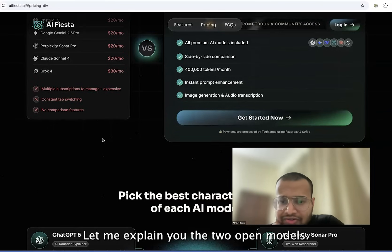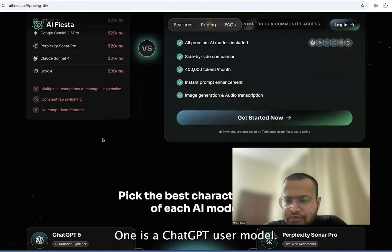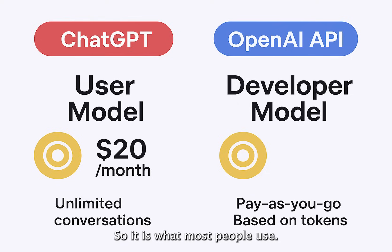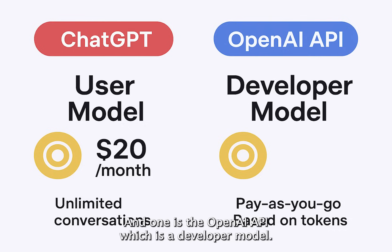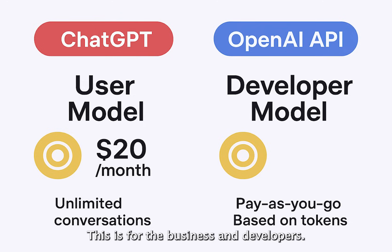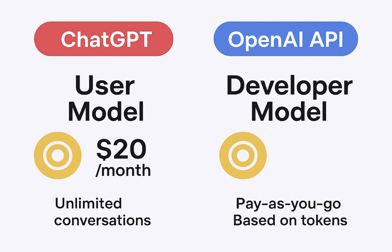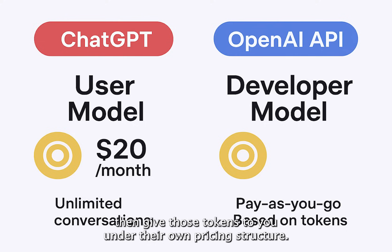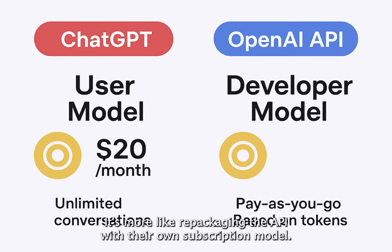Let me explain the two OpenAI models. OpenAI has two different products. One is the ChatGPT user model, which is customer-facing — what most people use — at $20 per month for ChatGPT Plus, with unlimited conversations and no tokens to track. The other is the OpenAI API, which is a developer model for businesses and developers, based on pay-as-you-go token billing. What EIFista is clearly using is the API model behind the scenes. They buy tokens from OpenAI, then give those tokens to you under their own pricing structure. They aren't building any new AI — it's more like repackaging the API with their own subscription model.